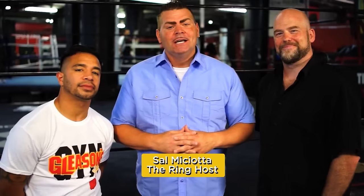Welcome to The Ring as we come to you today from historic Gleason's Gym in Brooklyn, New York. I'm Sal Machoda and with the ever changing world of sports equipment and more focus being put on preparation and safety, big name companies are always tweaking and improving their products.